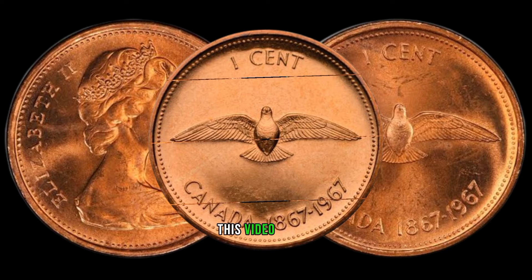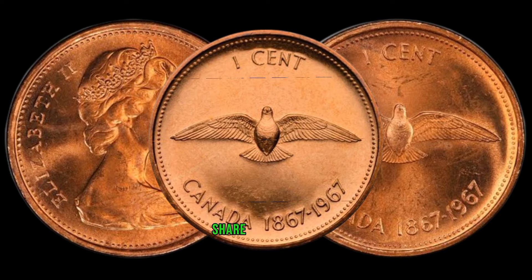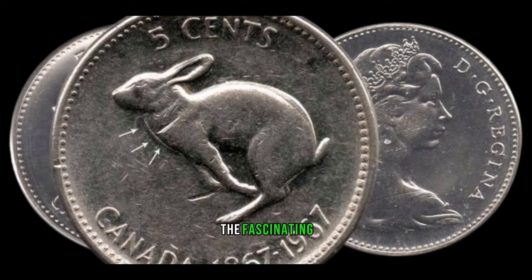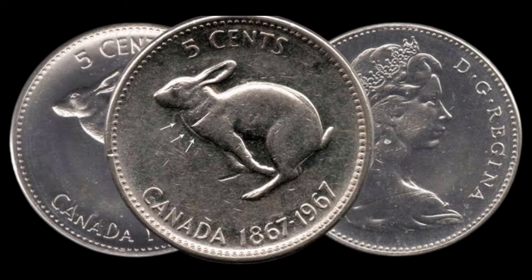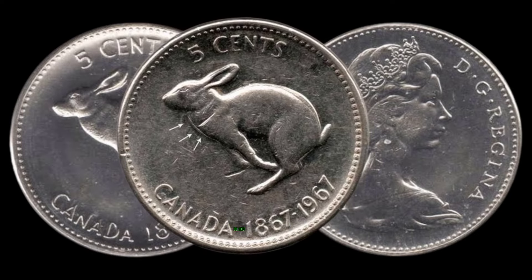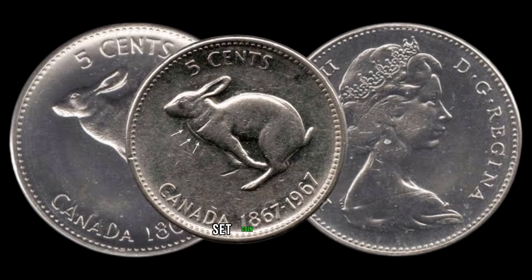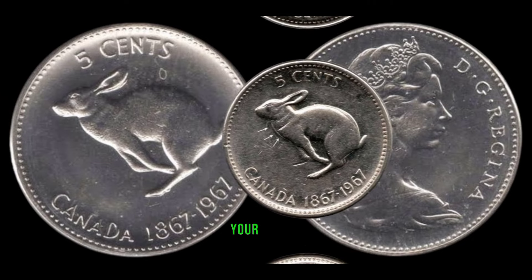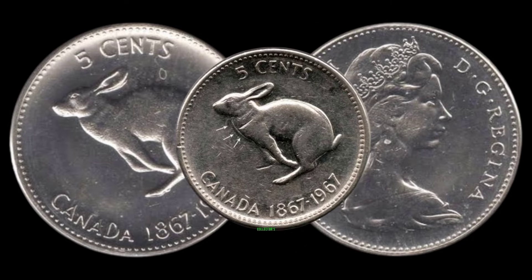If you enjoyed this video, give it a thumbs up and share it with your fellow coin enthusiasts. Let us know in the comments if you've ever come across this rare variety. We're diving into the fascinating world of numismatics, exploring the potential hidden value behind the 1967 Canada 5-cent coin. Buckle up as we uncover the secrets that could turn your pocket change into a valuable collector's item.